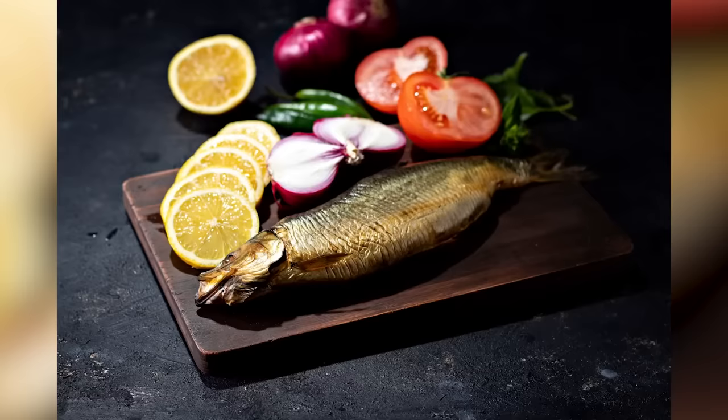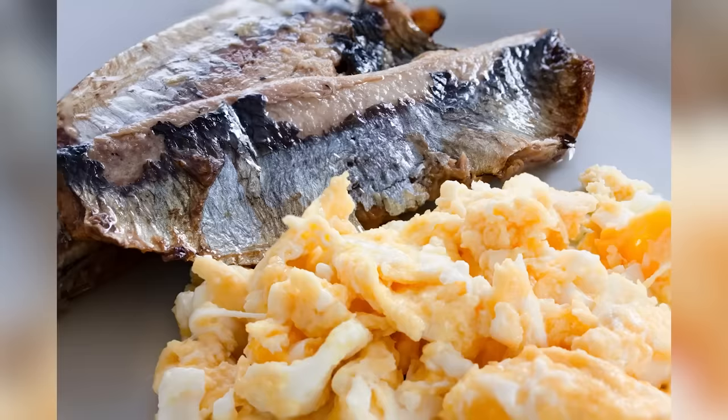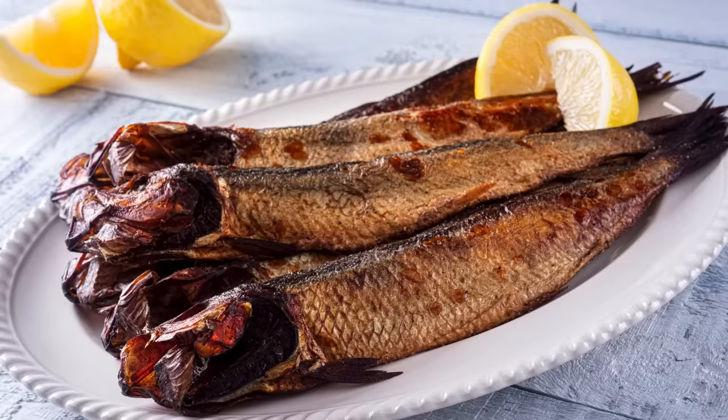A kipper is basically a split herring that has been pickled and smoked, and although they're eaten all over Europe, they're particularly popular in Britain. Nowadays, they're eaten as a breakfast food, although they're not quite as popular as they once were. So don't take them for granted if you do get hold of some — you might just be surprised how tasty they can be.